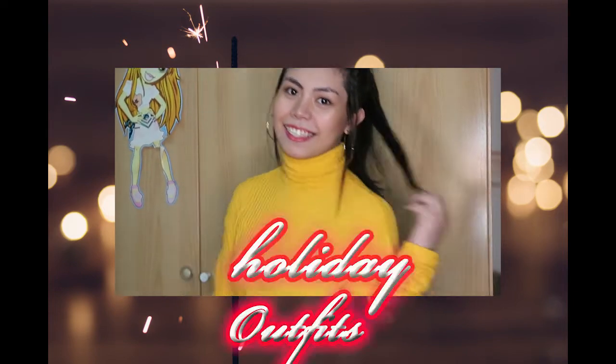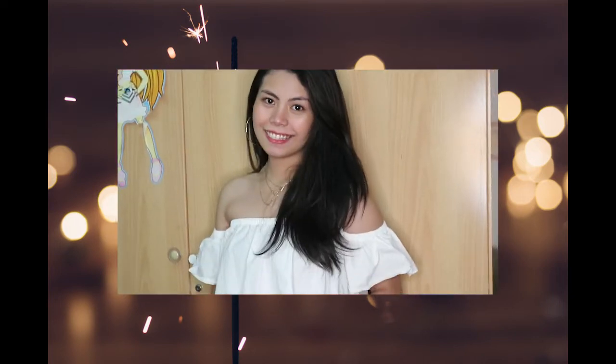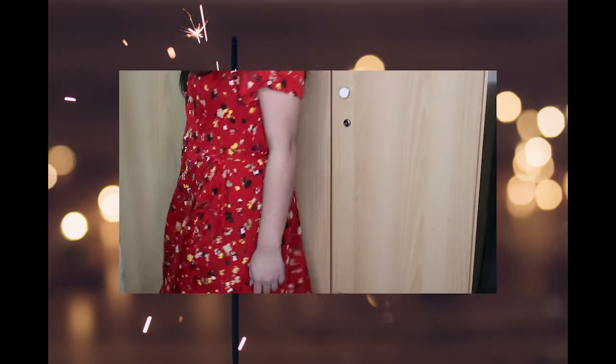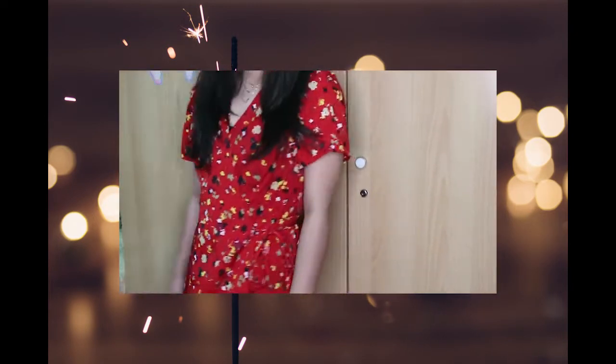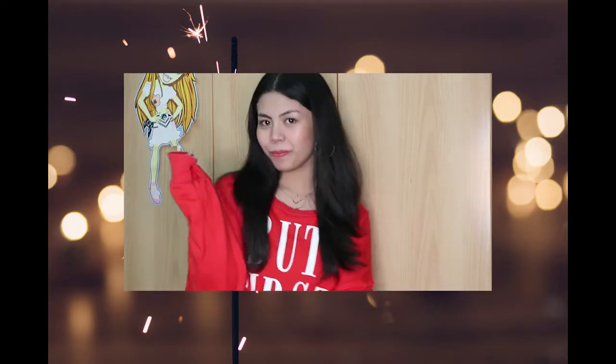Happy New Year everyone and welcome back to my channel. For today's video, I'm going to show you my last minute New Year's Eve outfit ideas, in case you're struggling — because I know New Year's Eve can get a little bit crazy. But don't worry, I got you girls. So if you're interested, please keep on watching.